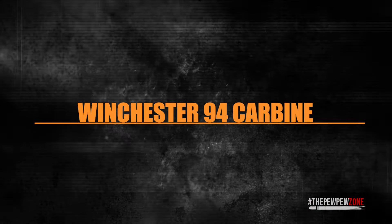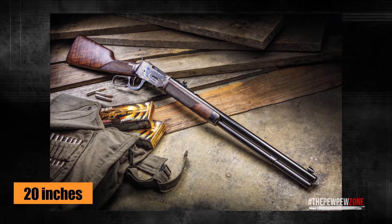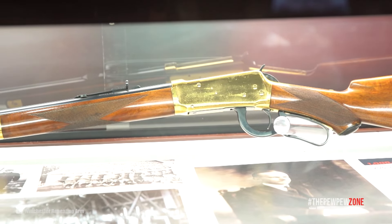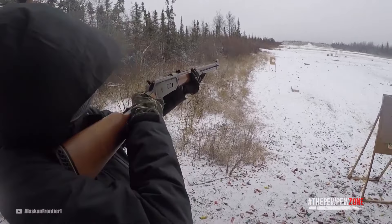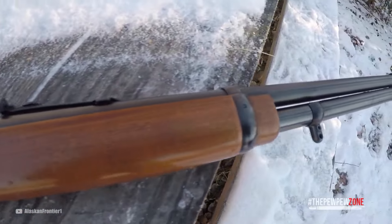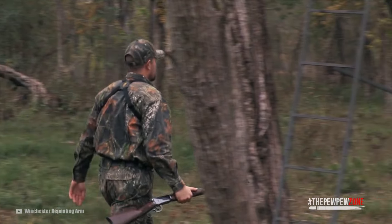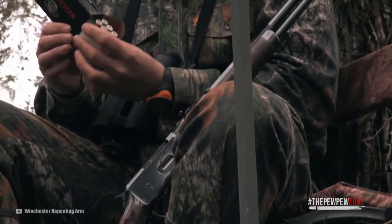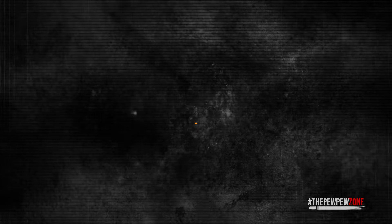The Winchester 94 Carbine is the gun that started it all. It has a 20-inch barrel for a good sight radius, a 1-in-12 twist rate, and a classic look with a brushed polished finish on the barrel and receiver. The forestock and stock are black walnut. Overall length is just 38 inches, making it easy to carry and swing for running shots on hogs or deer. Magazine capacity is seven rounds plus one in the chamber. The Model 94 commands a higher price, but it is a quality gun that will last generations.